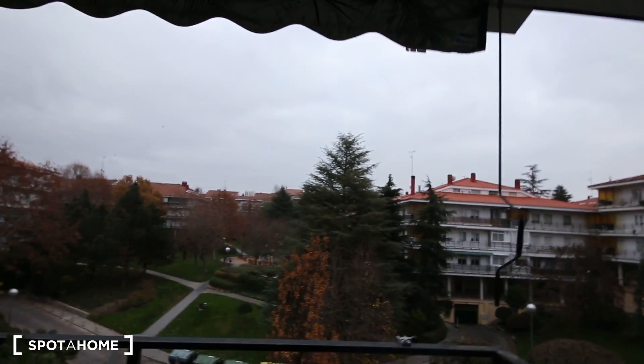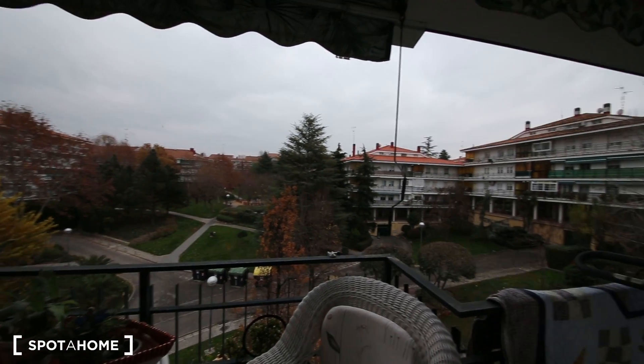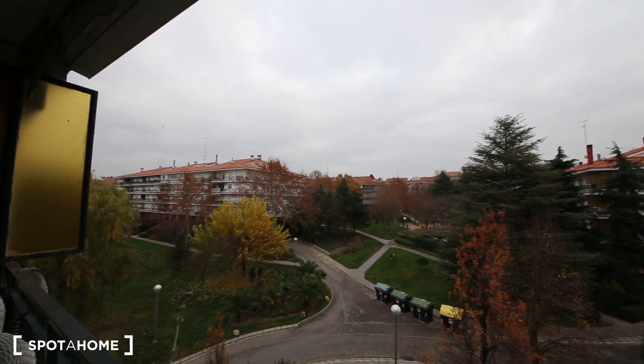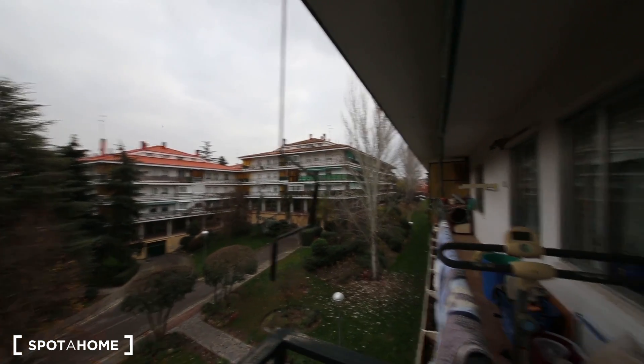Let's start with the views. We have this nice terrace and these amazing views. We are in Parque Coimbra, and it's a very very quiet and really nice area.